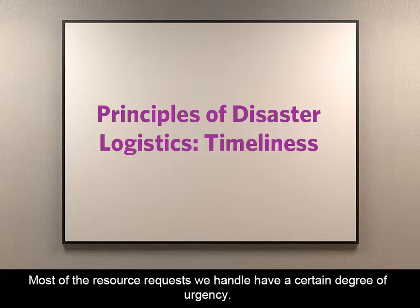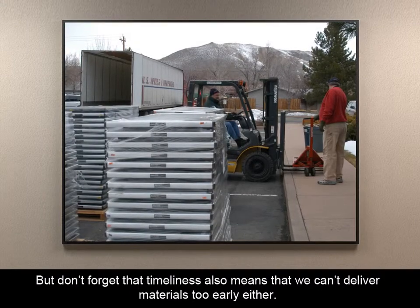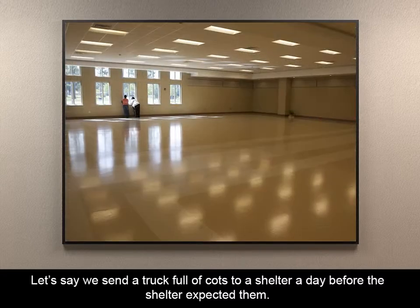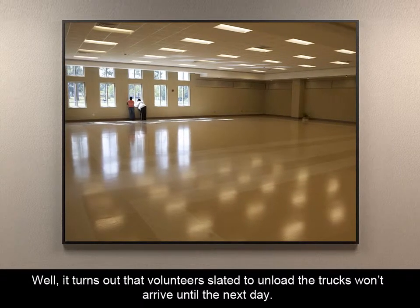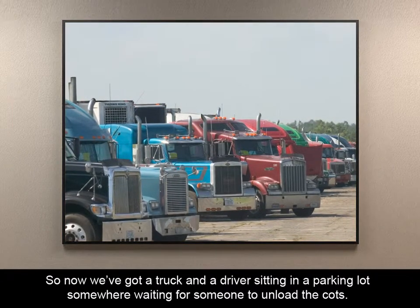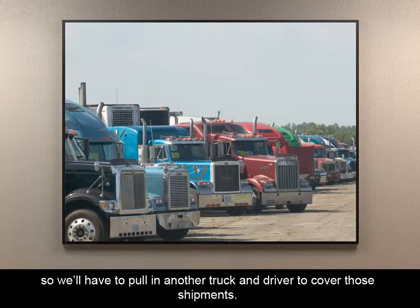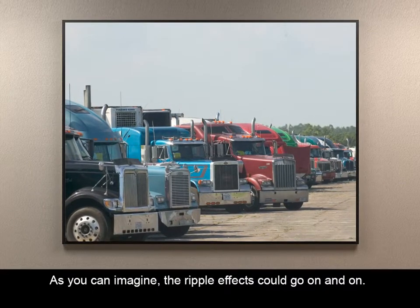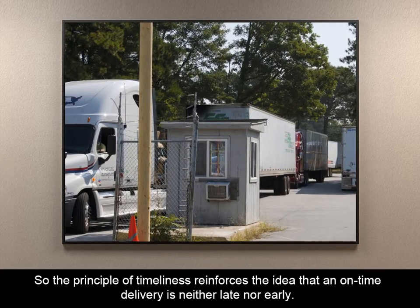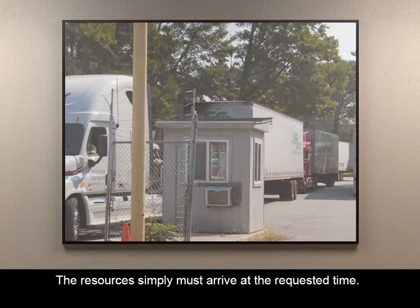Most of the resource requests we handle have a certain degree of urgency. But don't forget that timeliness also means that we can't deliver materials too early, either. Let's say we send a truck full of cots to a shelter a day before the shelter expected them. It turns out that volunteers slated to unload the trucks won't arrive until the next day, so now we've got a truck and a driver sitting in a parking lot waiting for someone to unload the cots. Now we can't use that truck for any more shipments that day, so we'll have to pull in another truck and driver to cover those shipments. The ripple effects could go on and on. The principle of timeliness reinforces the idea that an on-time delivery is neither late nor early — the resources simply must arrive at the requested time.